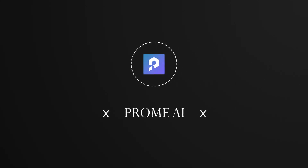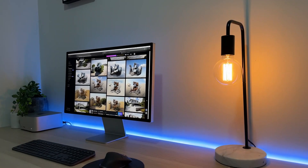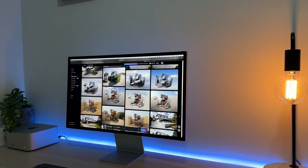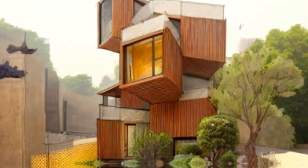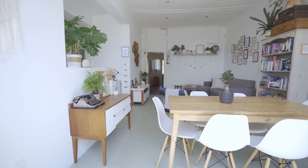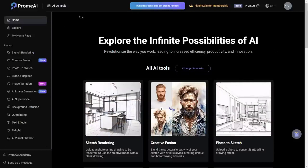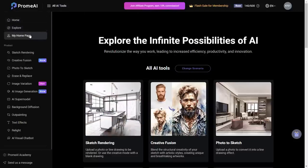Next in our digital toolkit is PromeAI. Sadly, this isn't an app but a website — at least for now. It's a visionary's best ally on the web, where your architectural concepts leap off the sketch page and into virtual life. PromeAI isn't about creating — it's about elevating. It takes your rough sketches and transforms them into polished, professional presentations. No more static floor plans — you'll be offering clients and stakeholders an interactive journey through your vision.